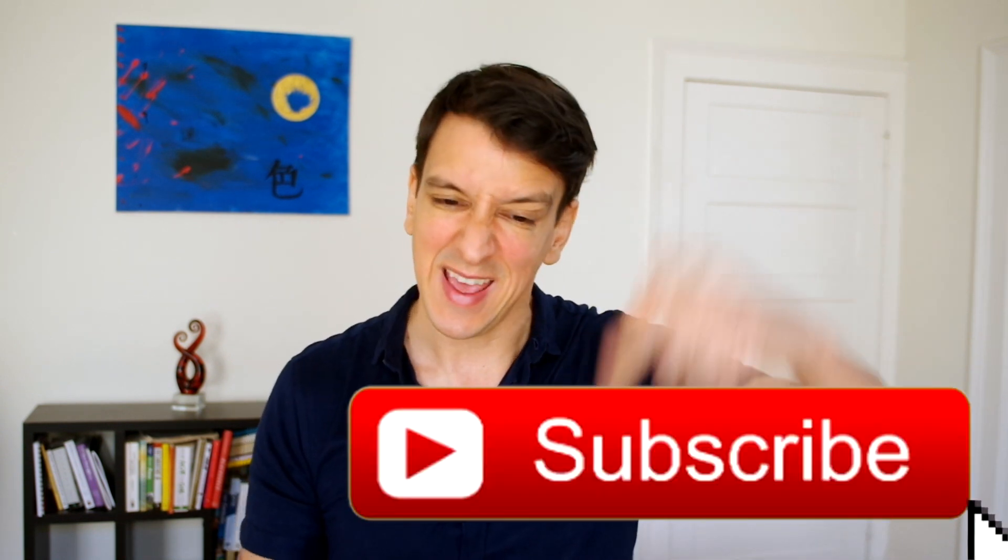We can get all the protein we need from animals or plants — it's our choice. That's it for today. We have a lot more to cover on protein: absorption, upper limits, and much more. So stay tuned and hit that subscribe button so you don't miss any of the upcoming videos. See you on the next one.